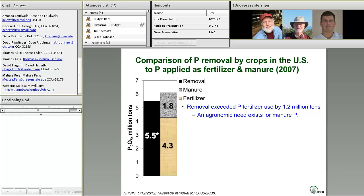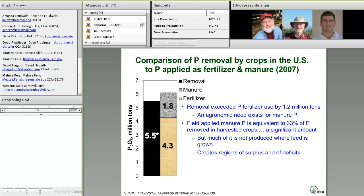A few additional points to note: First, removal exceeded phosphorus fertilizer use by 1.2 million tons, meaning at a national level there is indeed an agronomic need for manure P, even with the full complement of fertilizer P used today. Secondly, the field-applied manure P is equivalent to about a third of the phosphorus removed in harvested crops — a significant amount. The challenge is, as that county map Joe showed indicated, much of it is not produced where the feed is grown. That decoupling creates regions of surplus and regions of deficit.